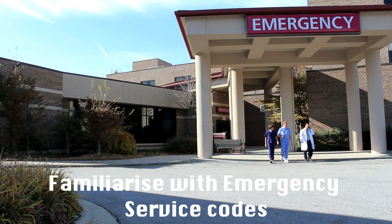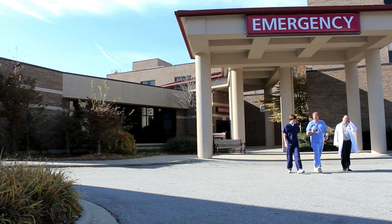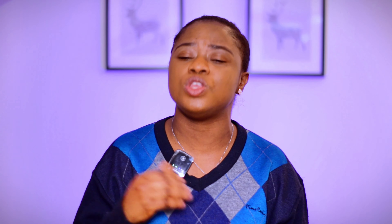You also need to familiarise yourself with the emergency services. Know that 999 is for police, fire, and ambulance. And 111 is for non-emergency health queries. If you have not yet registered with a GP and you have a health emergency, don't hesitate to call 999. They will ask you a few questions and sort you out to make sure that you are okay.